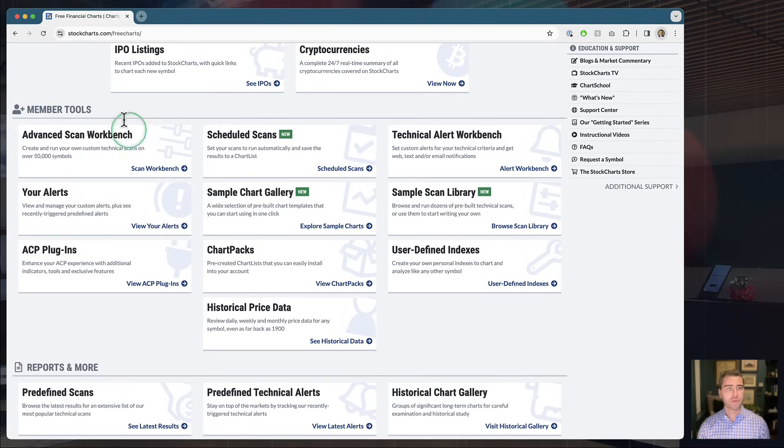As you scroll down under the Member Tools section, you'll see a card right in the center — this is something we rolled out last year called our Sample Chart Gallery. We like to expand on this over time; we're constantly adding new charts. If you look at it this week and come back six months from now, chances are it's going to look very different. This is where we're going to start on the show today — our Sample Chart Gallery. Click Explore and that'll take you right over to the gallery.